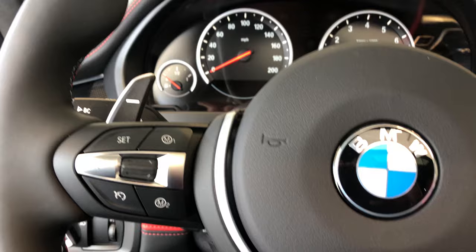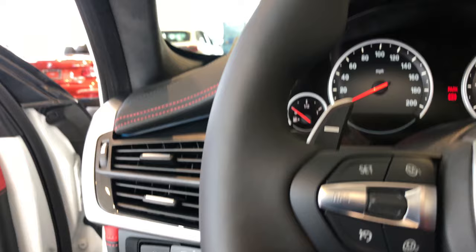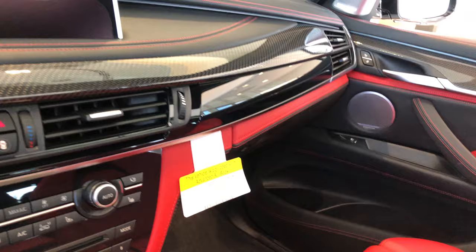I'll work up a price for you and send it over as soon as I get the taxes back, and we can ship it to your doorstep. This thing really is gorgeous. Let me know if you need any clarification on options or anything like that.